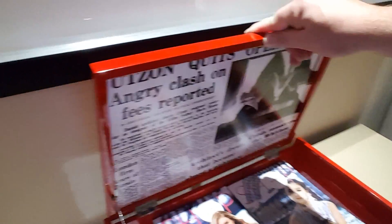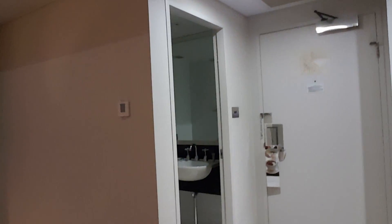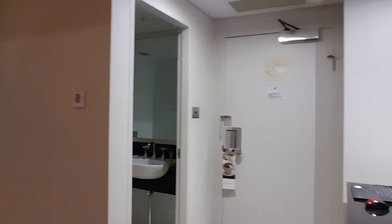A little flat-screen TV here, a pretty wicked chair they gave me. This red box — the mystery red box — has a bunch of magazines and some historical news articles in it. Over in that corner is a bathroom, one of two bathrooms in this particular suite.